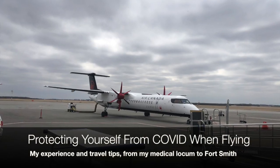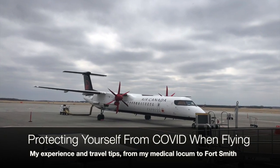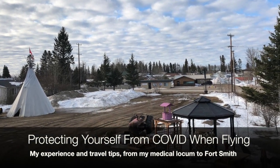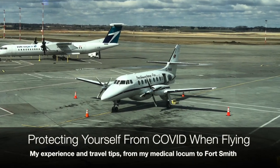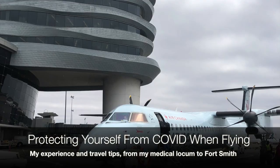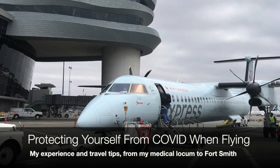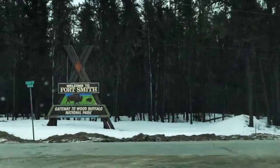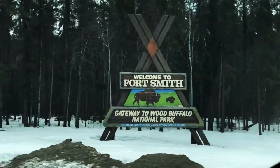Hello everybody, welcome back to the channel. Today I'll show you how I protect myself while traveling by air during the COVID era. I often do northern locum trips to cover for underserved communities in Canada's north, and in this video I'll take you along one of my trips to Fort Smith, Northwest Territories, to show you what protective gear I bring, how to use it, and how I protect myself on a taxi ride, at the airport, on the plane, and in the hotel. I'll even give you a little tour of Fort Smith at the end of the video.